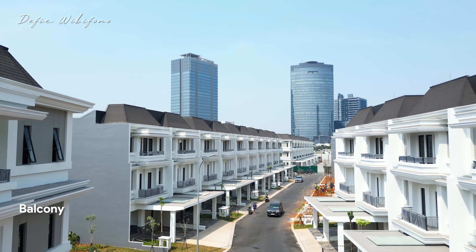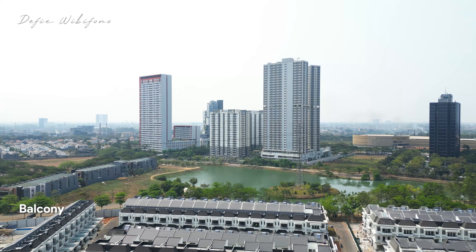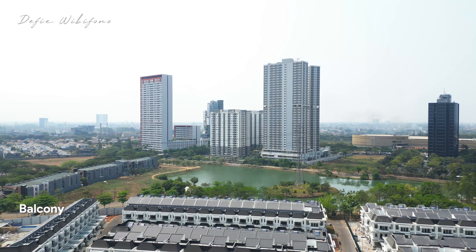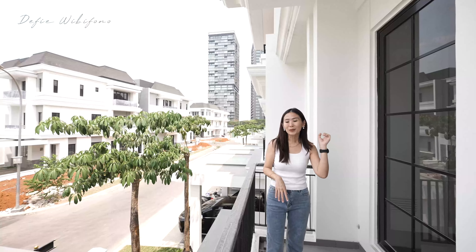Kebayang ya, posisi rumahnya enak banget, ngadep ke taman, sampingnya rumah-rumah hoek. Dan ini klaster yang terdekat dengan Pasar 8 dan Flavor Bliss — masih banyak lagi keunggulannya. Kita langsung lihat dulu kamar mandinya.